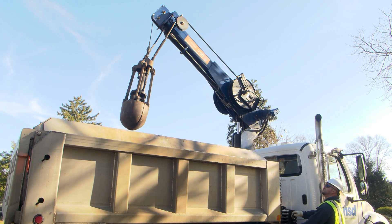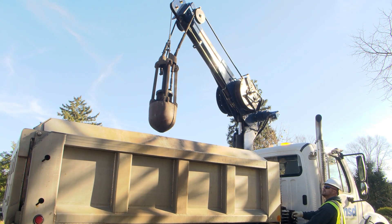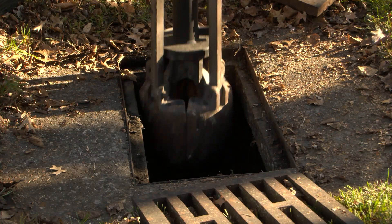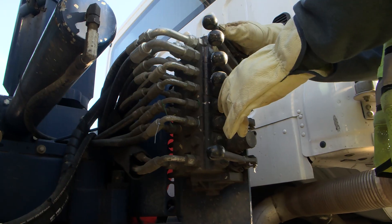The machine that we use is pretty much a single axle dump truck with a knuckle boom on it — a claw or clam. That's what we clean the basins with on a daily basis, day to day.